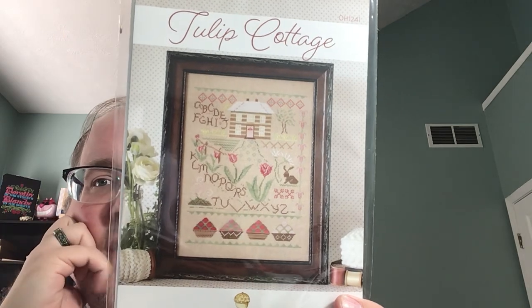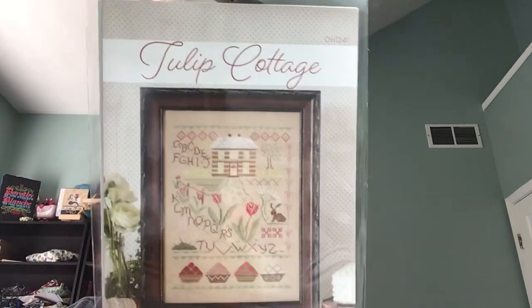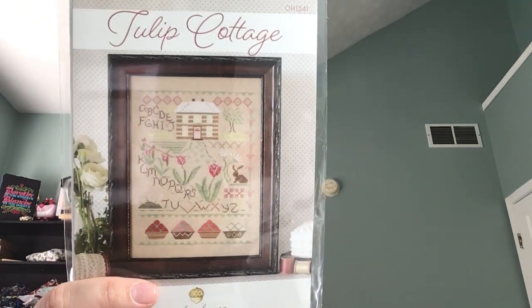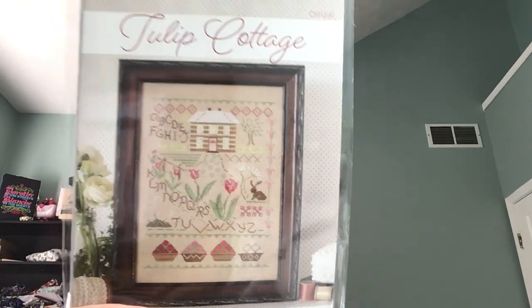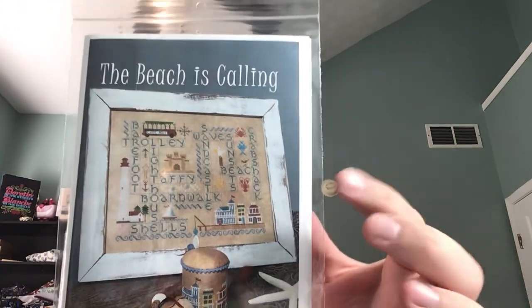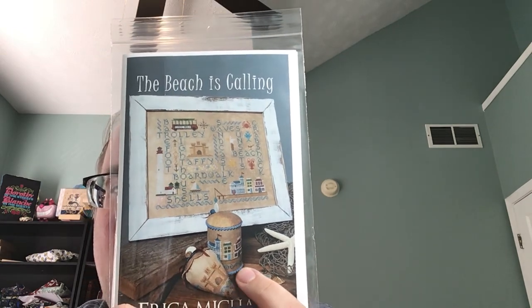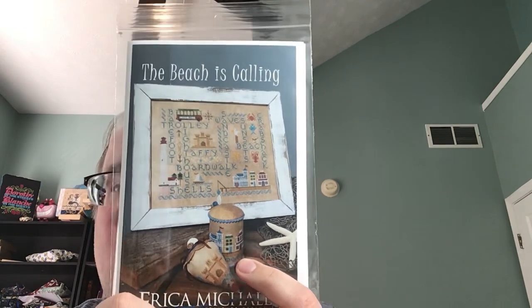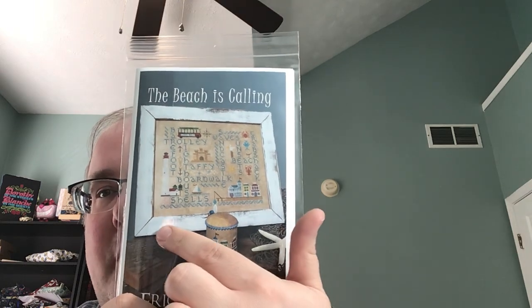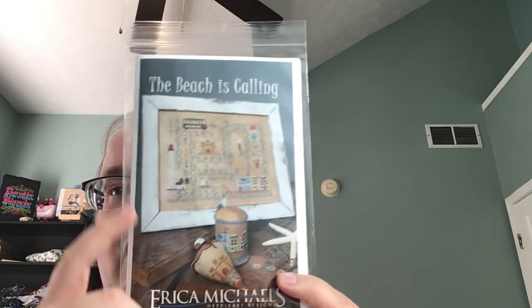October House Fiber Arts — this is the Tulip Cottage. I've never heard of this designer before, I just kind of wandered in there. I thought it was just kind of cute, very springy. I got Erica Michaels' The Beach is Calling. I love this crossword — I have this one and I have the Halloween one. The drum is super cute but I'm not a finisher, so maybe I'll just do the crossword part.